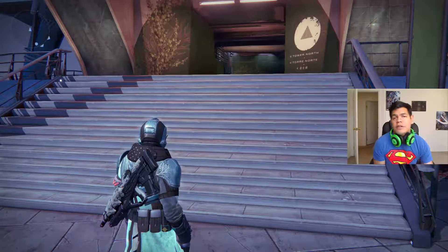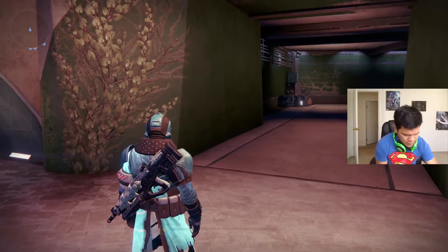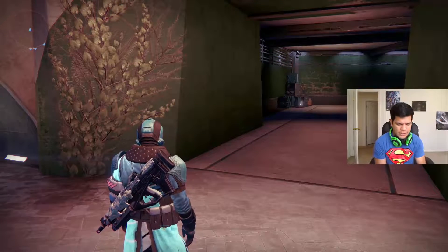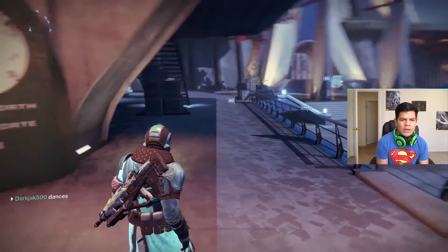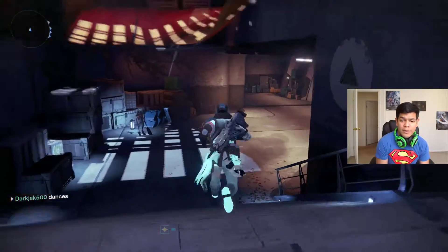What's going on, you guys? It's DarkJack500. Today we got some more Xur stuff. It is Friday, June 24th, and that means Xur's somewhere in this tower. He's over here by the speaker, so let's get over there really fast. You guys can hear my controller in the background.